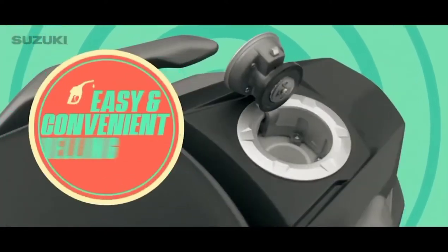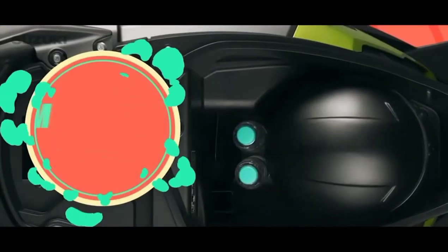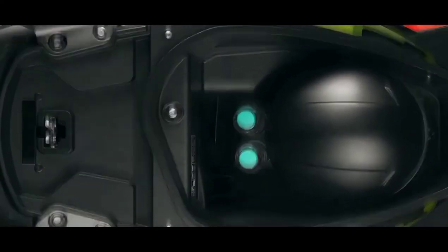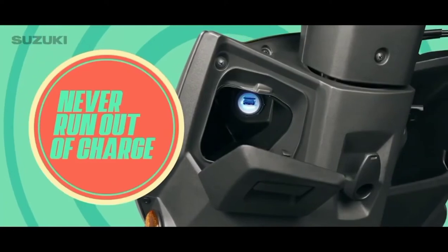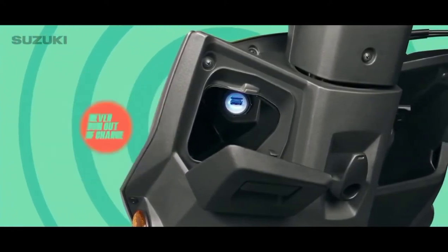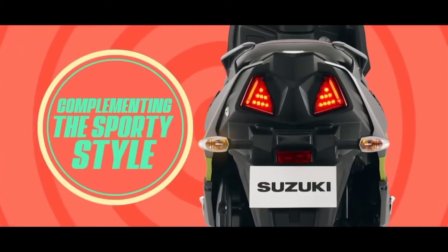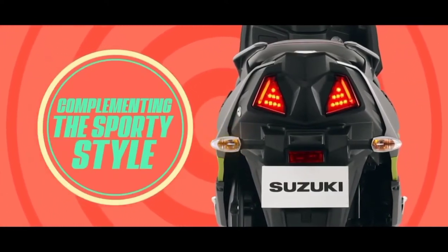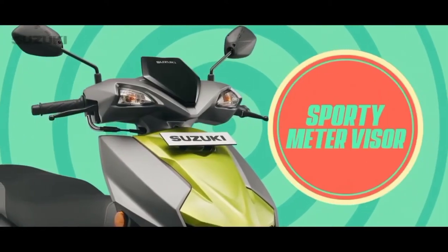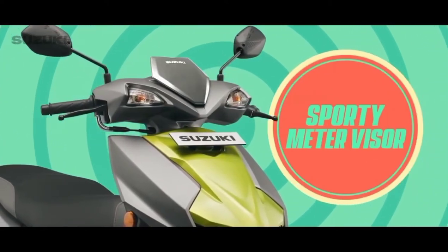An external hinge-type fuel cap, plenty of under-seat storage space to fit all your needs, USB charger for mobile charging so you never run out of charge, cool motorcycle-inspired rear indicators with an attractive LED tail lamp, and a compact and sporty meter visor to up your style quotient.